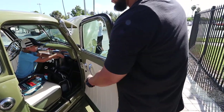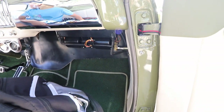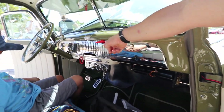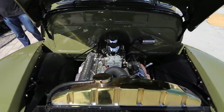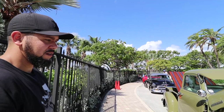Do you have AC on this? Yeah, I got a unit down there. I got the vents coming out here, two vents here, one over there, and one in the middle. The whole truck is done right, you know what I'm saying.